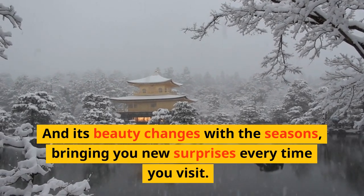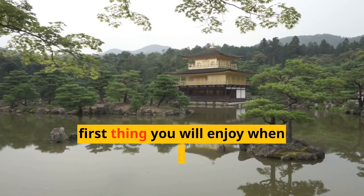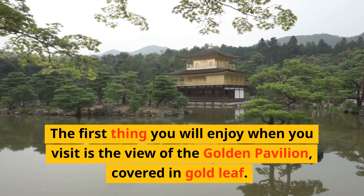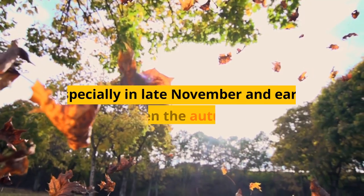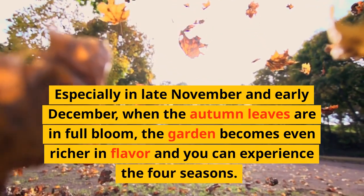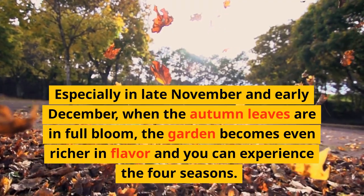And its beauty changes with the seasons, bringing you new surprises every time you visit. The first thing you will enjoy when you visit is the view of the golden pavilion, covered in gold leaf. Next, take a stroll through the gardens. Especially in late November and early December, when the autumn leaves are in full bloom, the garden becomes even richer in flavor and you can experience the four seasons.